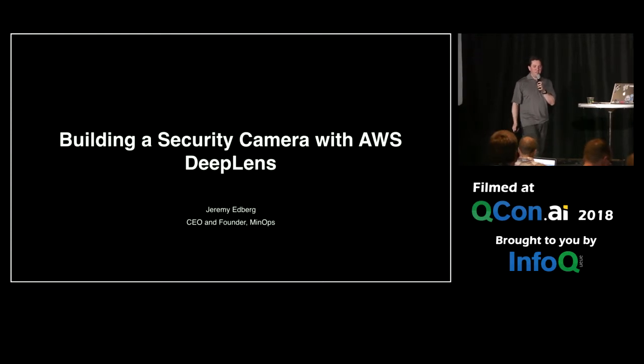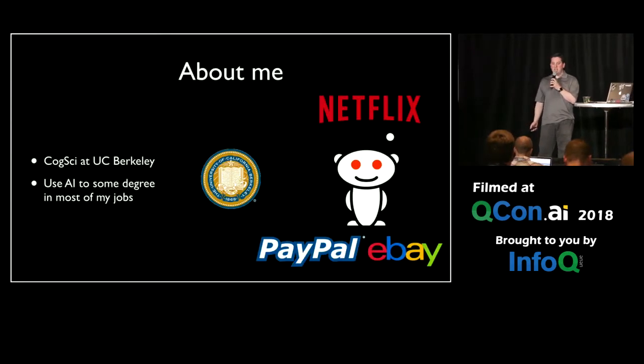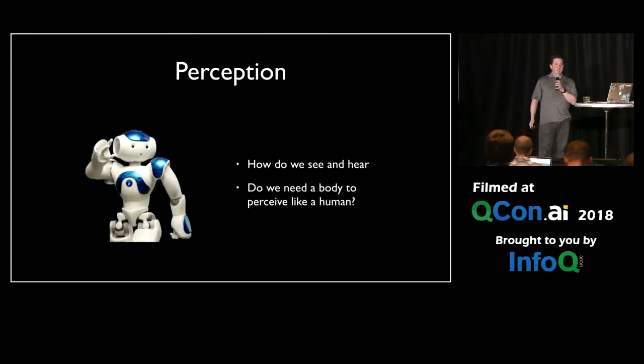Hi everyone. I only have 10 minutes, so I'm going to have to be super quick. I've done a bunch of AI at places I've worked and studied in school. Today we're going to talk about the AI concept of perception.